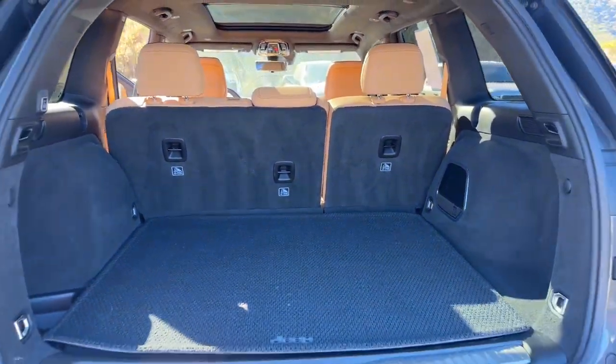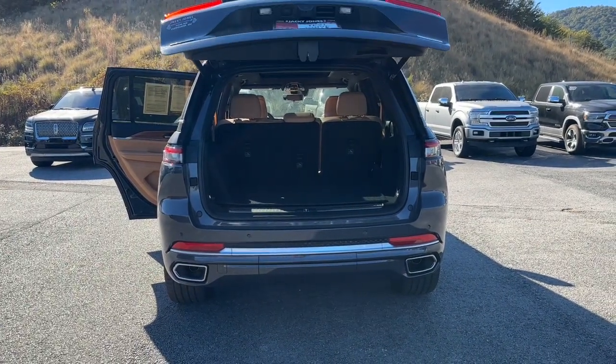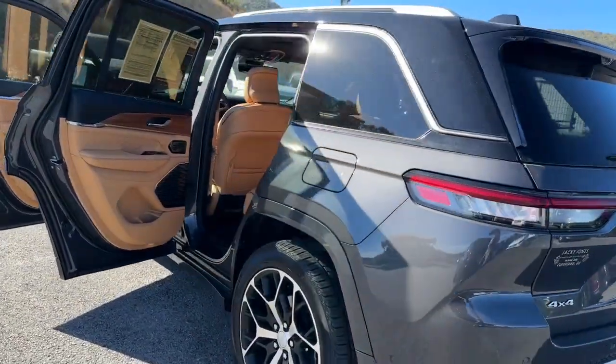Panoramic roof, navigation system, keyless entry, sunroof/moonroof, heated rear seat, heated mirrors, power passenger seat, fog lamps, remote engine start, satellite radio.